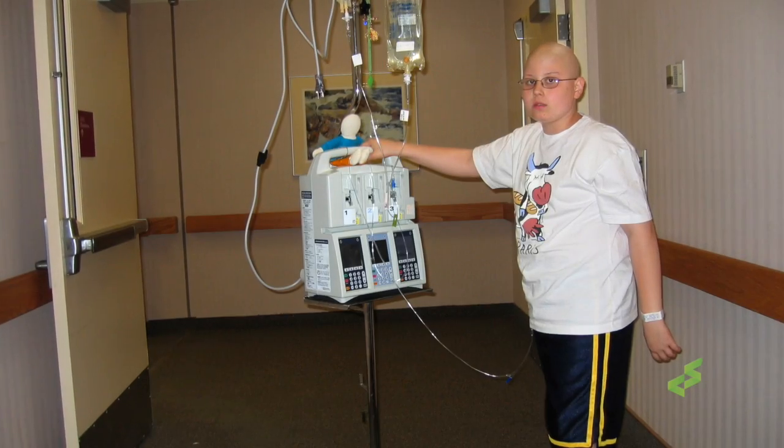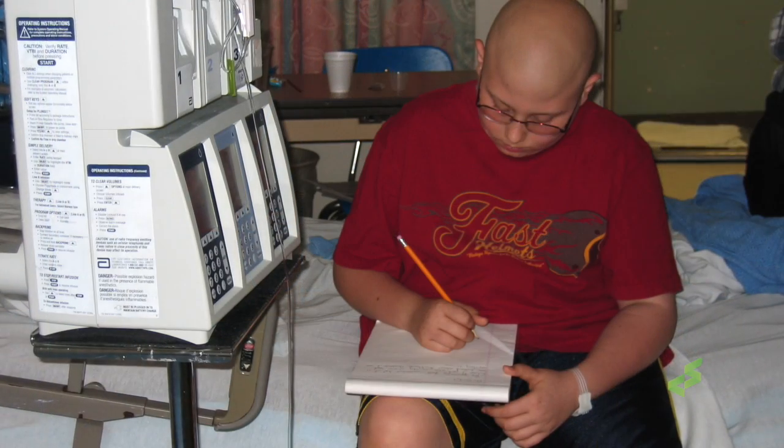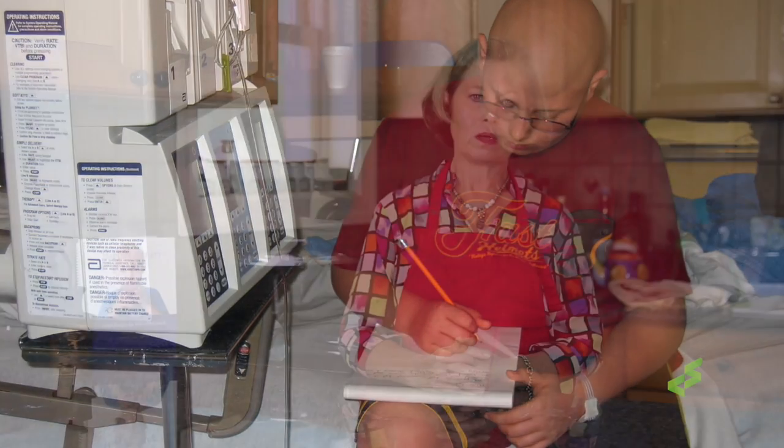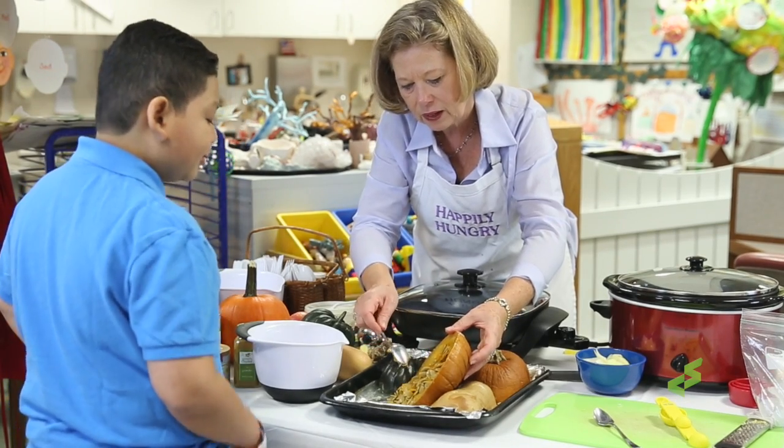When my son was diagnosed with cancer ten years ago, the one thing that I really felt that I could do for him was feed him. This experience sent me back to school to get a master's in holistic nutrition so I could better understand the science behind the foods.